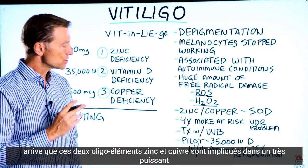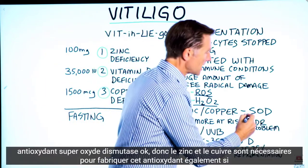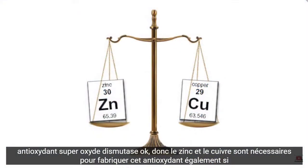It just so happens that these two trace minerals — zinc and copper — are involved in a very powerful antioxidant: superoxide dismutase. So zinc and copper are needed to make this antioxidant.